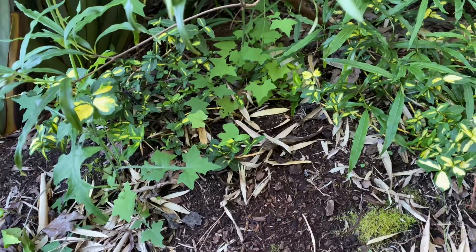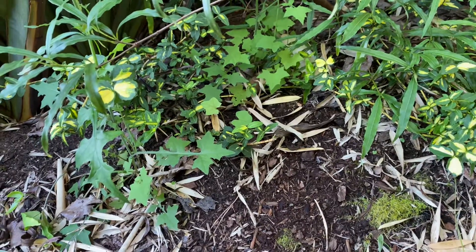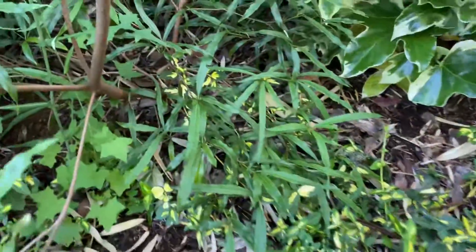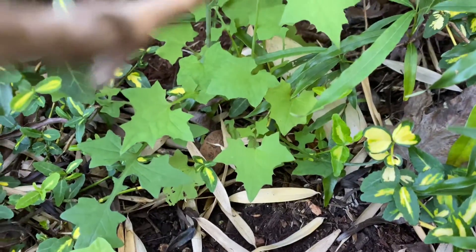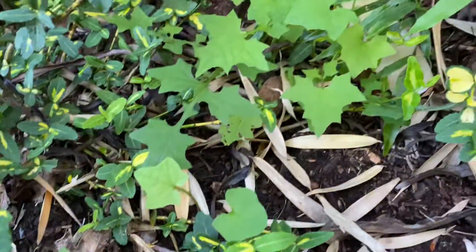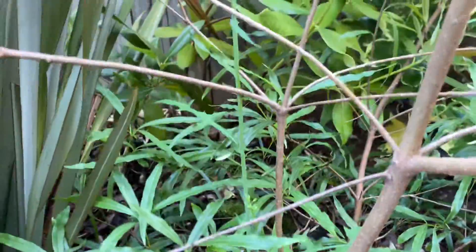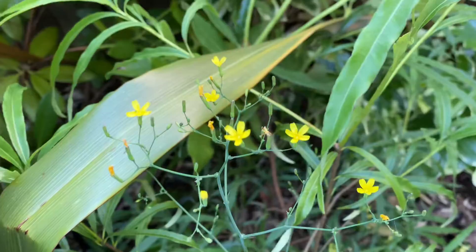I have this weed that showed up at least last year, if not the year before. It's kind of an interesting one and it always seems to grow in this spot. I've left it because I think the leaves are pretty neat — just a small little plant, there are a couple of them in here. They end up sending up a long stalk with these little tiny yellow flowers.